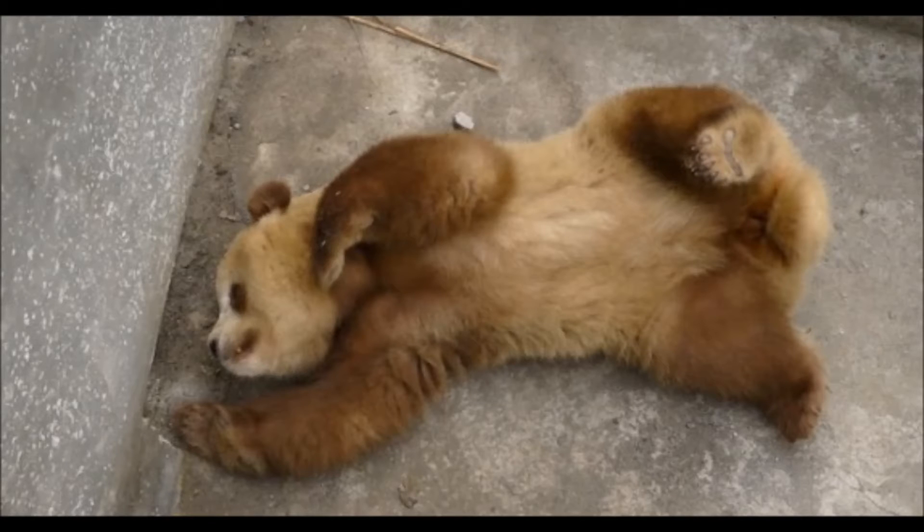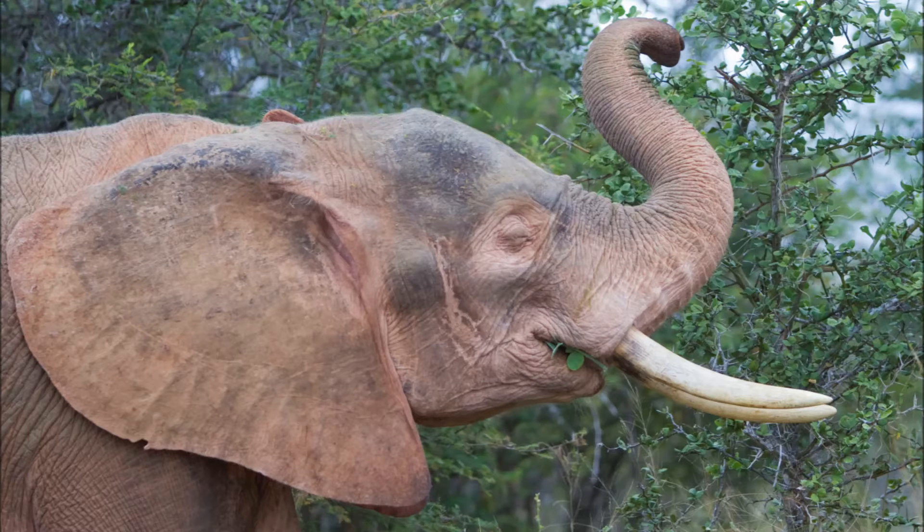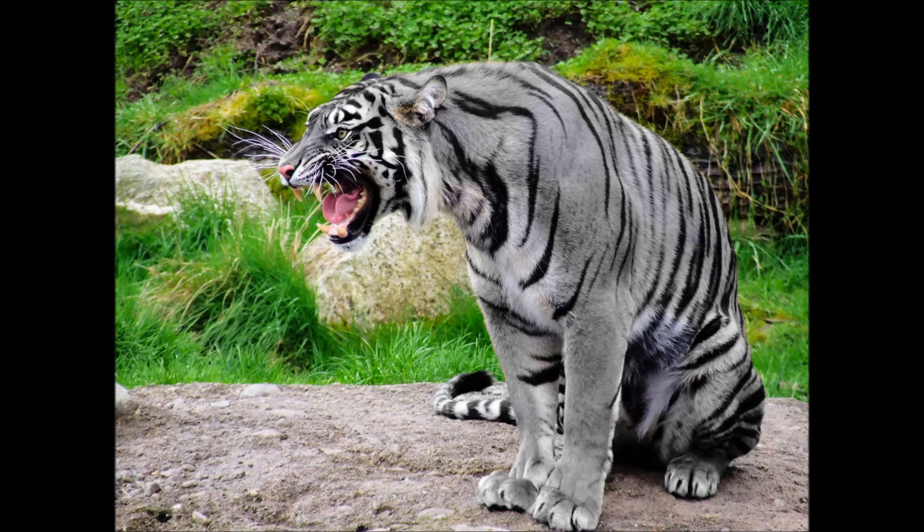The weirdest color mutations in animals. First, a brown panda bear, also known as the kindling bear. Next, the white elephant from Southeast Asia — but despite their name, they are actually pink or reddish brown.